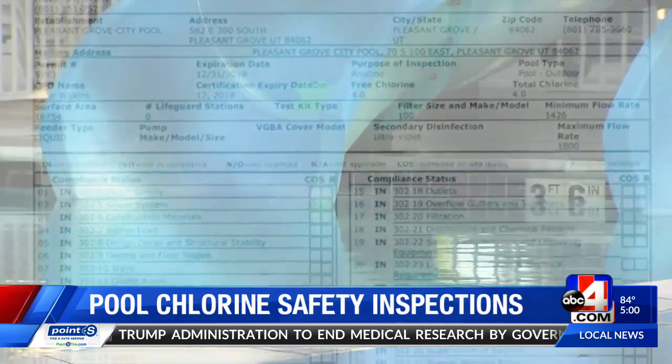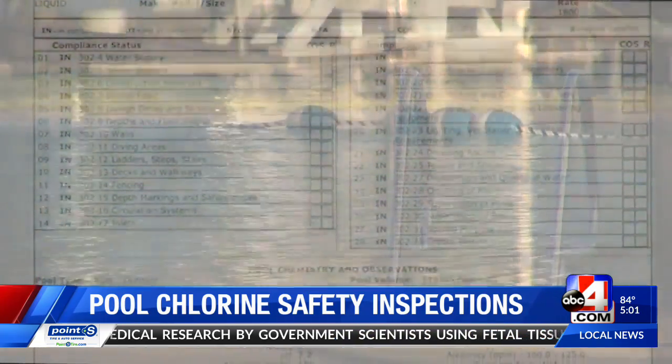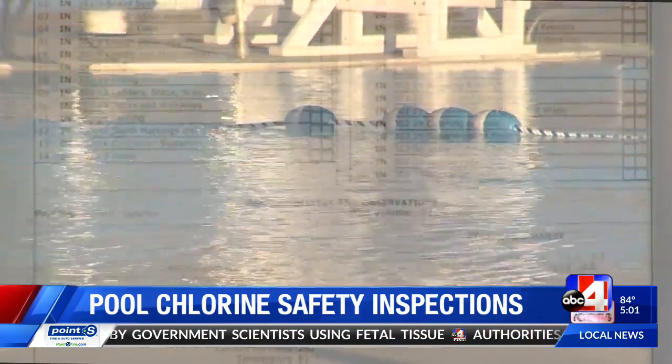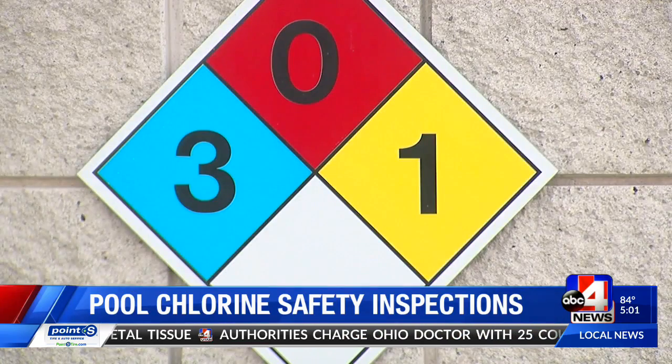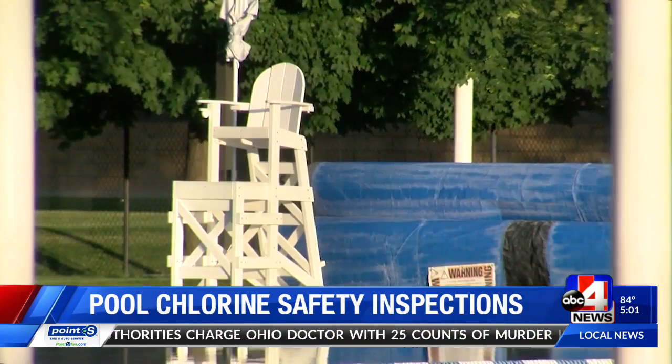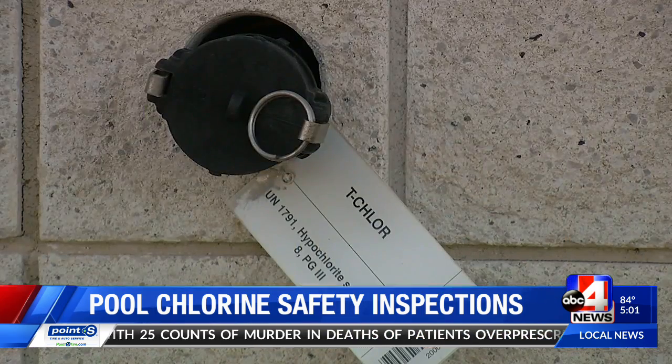Veterans Memorial Pool passed the inspection on May 17th with flying colors, leaving officials to believe this was just an unforeseen event. The last time something similar happened was in 2017 when a faulty chlorine jet led to an evacuation at Seven Peaks. Thankfully for us and for the public, they can feel safe going to the pools, knowing they're inspected regularly and that issues are being addressed as they come along.